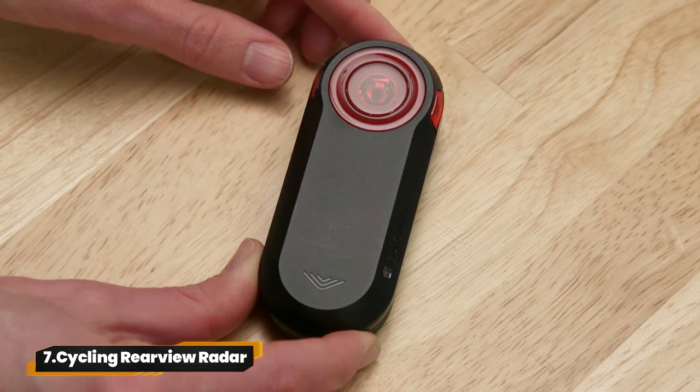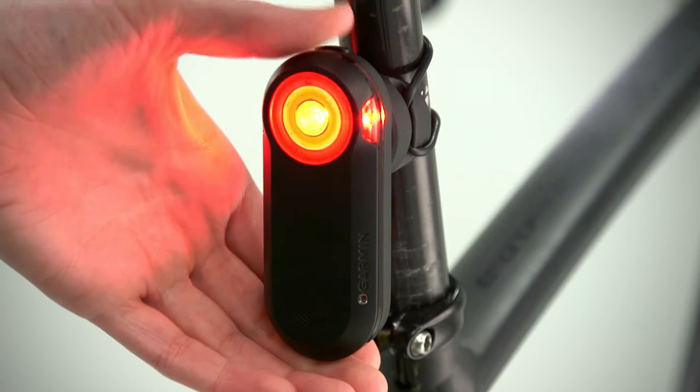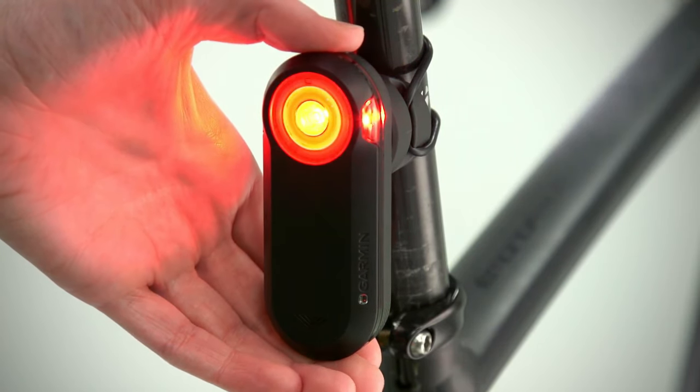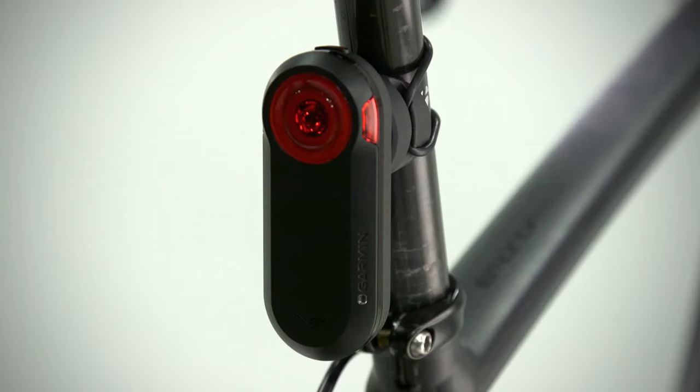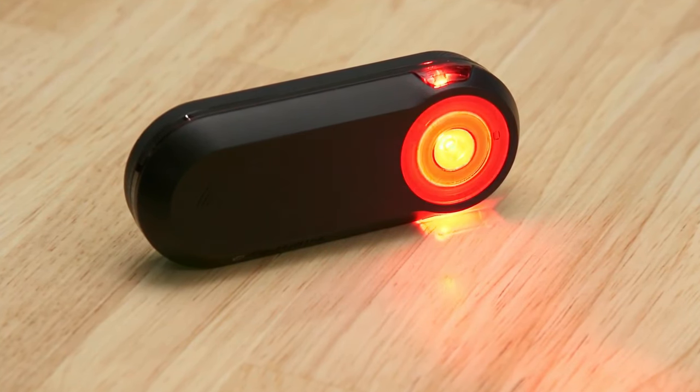7. Cycling Rearview Radar. The Garmin Cycling Rearview Radar with taillight keeps you safe on the road, with visual and audible alerts for vehicles up to 153 yards away. Connect seamlessly with your Edge bike computer and smartphone. Daylight visibility up to one mile ensures you're seen. Stay aware. Stay safe.